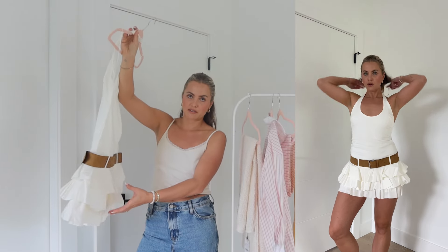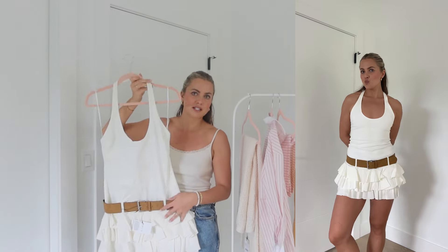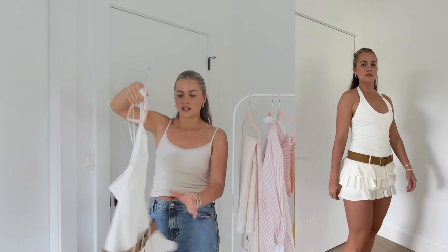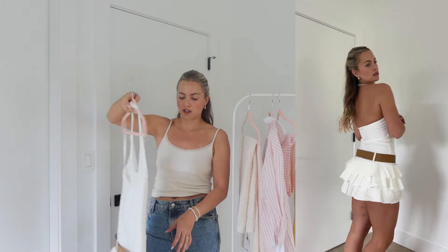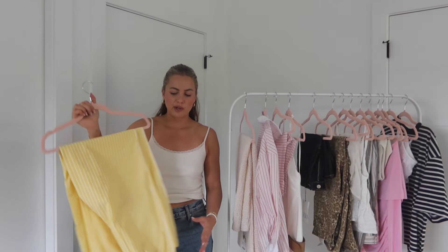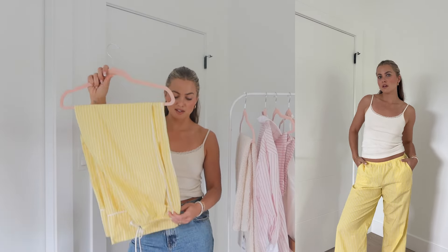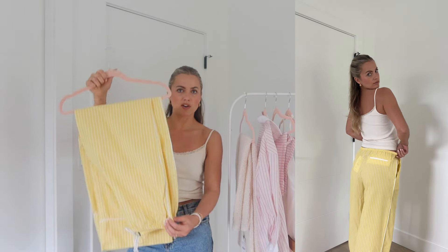Next, I'm absolutely obsessed with this dress — so cute and chic. It has shorts built in, it's quite short, but I love the little ruffles. The belt comes attached to the dress, it's a halter neck style, and it zips up at the back. I took my true size in this one as well. I don't know exactly what I'm going to wear it for yet, but I'll find an occasion.